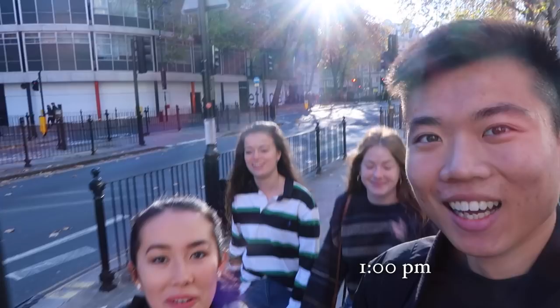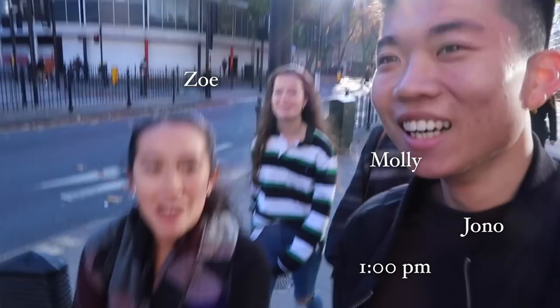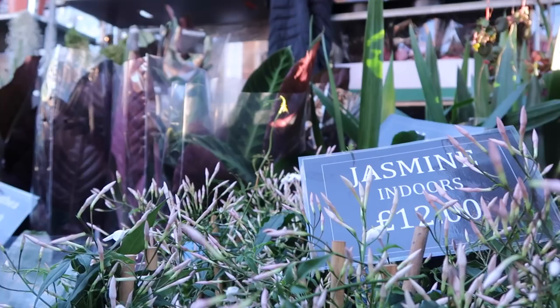We're currently walking to Columbia Road Market despite it being an hour away, because I can't be bothered taking the tube or the bus, and also I don't have the money.